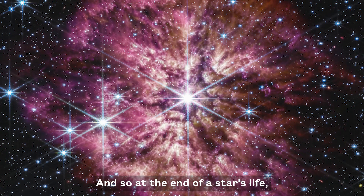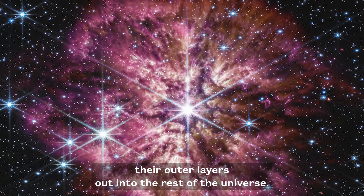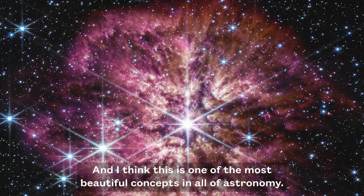At the end of a star's life, they shed their outer material, their outer layers, out into the rest of the universe. And I think this is one of the most beautiful concepts in all of astronomy.